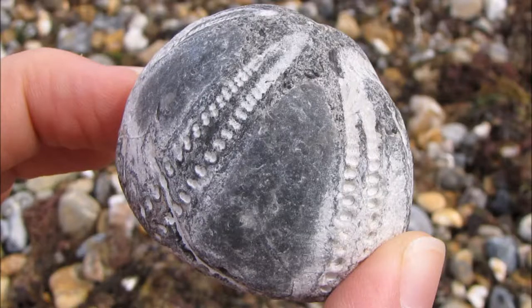My grandfather found a beautiful flint nodule that had formed inside a sea urchin, with all the features of the inside of the shell, like this one. I'm sorry I don't have his here to show you.